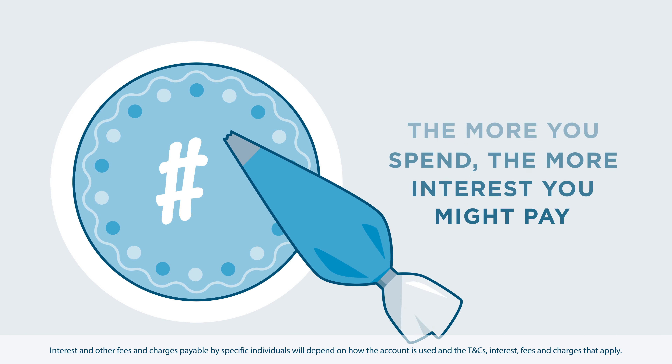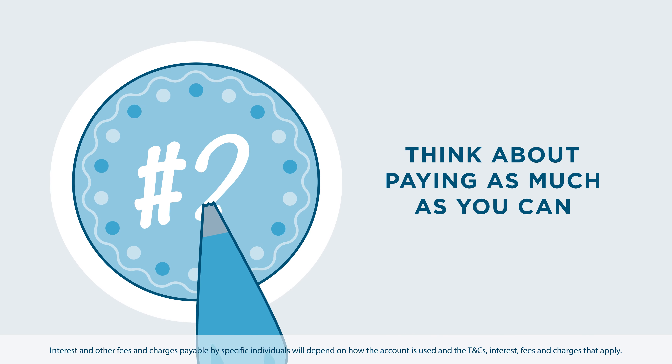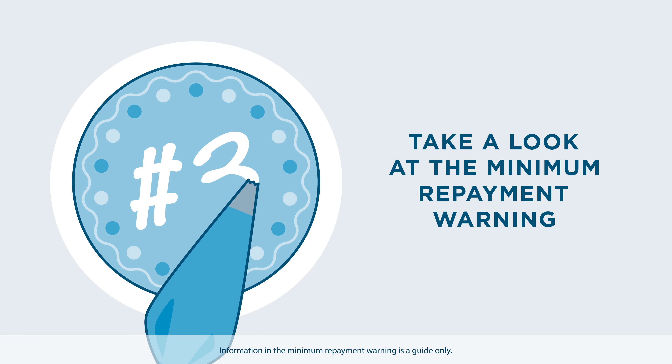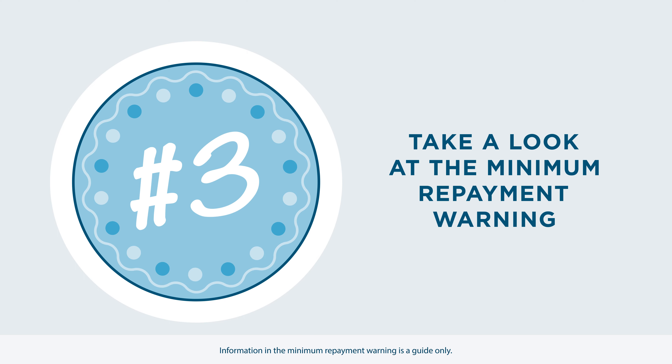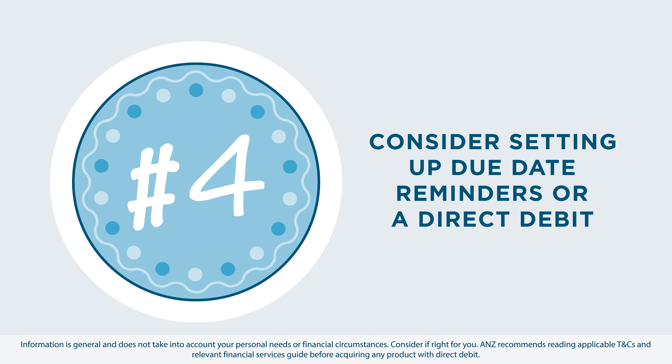So in short, remember the more you spend, the more interest you might pay. Think about paying as much as you can. Take a look at the minimum repayment warning. And finally, consider setting up a due date reminder or a direct debit to pay off your closing balance in full.